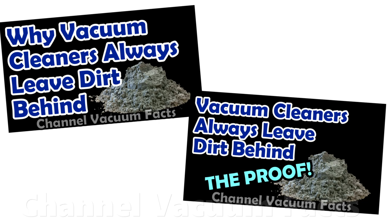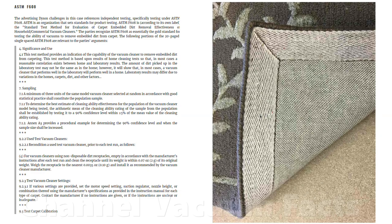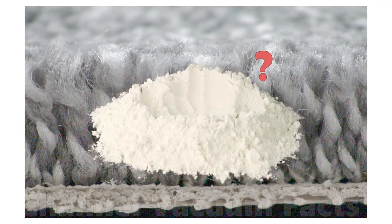The only fair and comparative way to measure the actual average cleaning performance across all floor types between different machines is by using strict and reproducible industry standard testing. It doesn't matter whether or not flour remains under a rug, because it would never even be there in real-world living, and this test doesn't accurately show how much dust is left behind in the pile.